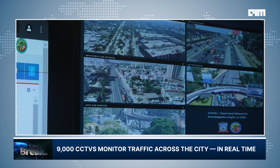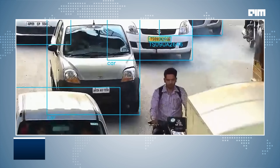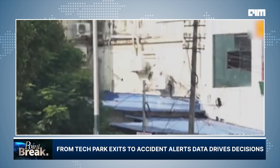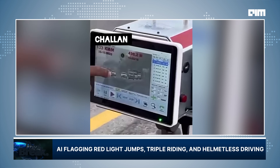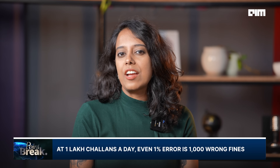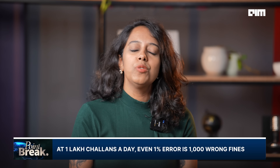Bengaluru uses real-time data from 9,000 CCTVs, maps, and on-ground teams to monitor congestion, roadblocks, and incidents across the city. This data feeds into a central platform that helps predict traffic build-up, trigger diversions, stagger exits from tech parks, and in rare cases even prompt work-from-home advisories. Emergency response is faster too, with the ePath app giving ambulances GPS-linked signal priority for critical cases like accidents and trauma care. AI-powered cameras flag violations — speeding, red light jumps, triple riding, and helmetless driving. Speeding violations are auto-processed, while others go through human review to reduce false positives, because even at 97–98% accuracy, a 1% error at 1 lakh challans a day could mean 1,000 wrongly fined commuters.